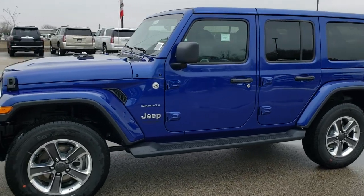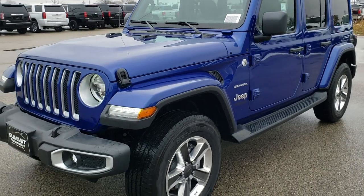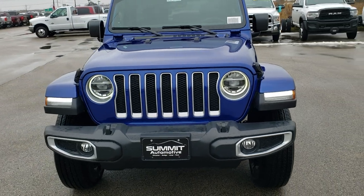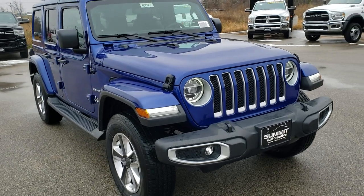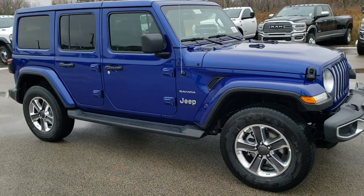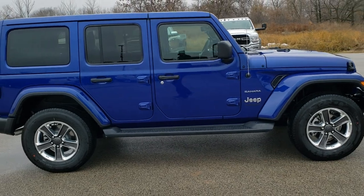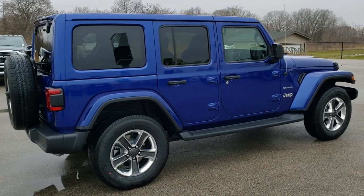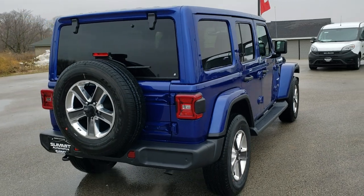This is stock number 20-J-21. We are here at Summit Automotive in Fond du Lac, Wisconsin — your new and used Jeep and Jeep Wrangler headquarters. Today we are checking out this brand new 2020 Jeep Wrangler Unlimited Sahara in Ocean Blue Metallic. We're going to do a walk-around so you can see the Jeep in actual lighting, from all different angles, and then get up close and go over the options specific to this vehicle.